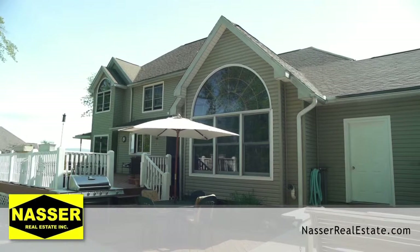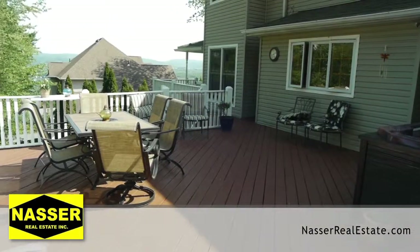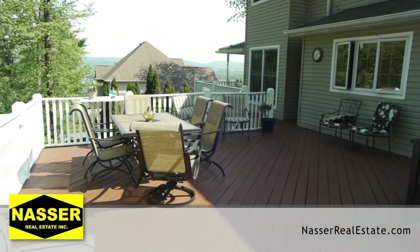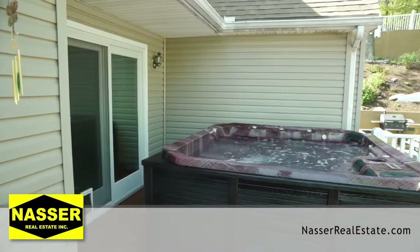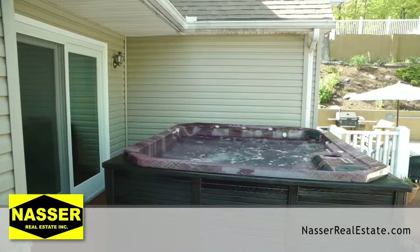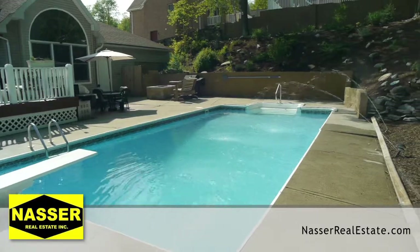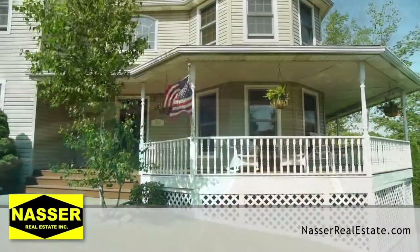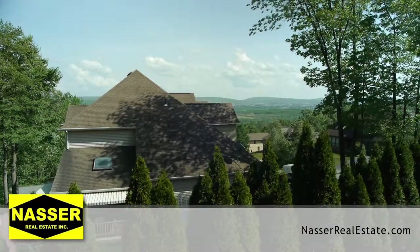Your backyard oasis comes complete with a full hardwood deck and patio area that includes your own hot tub and heated in-ground pool. Relax on your full wrap-around porch while enjoying your view of the breathtaking valley.